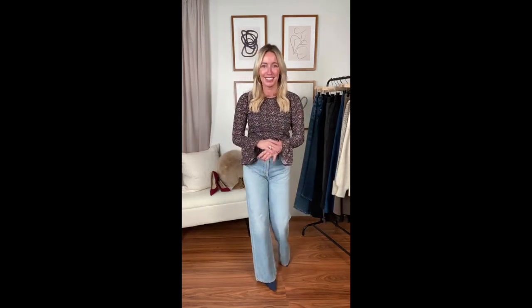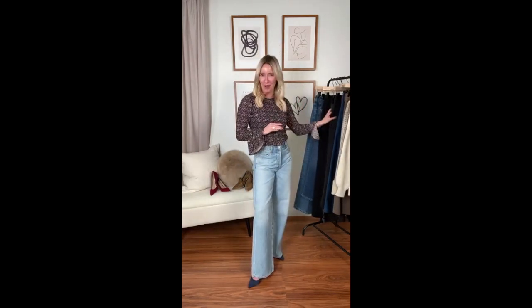That trend is the wide leg pant. I wanted to talk about this particularly because I know it can be a tricky one. We've been getting you from skinny into straight, and now we're talking wide leg — I hear you, this can be a little intimidating. I want to make it easy for you. There are so many ways to do it and it can be so flattering.